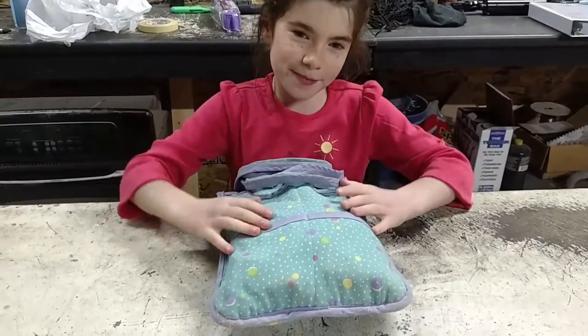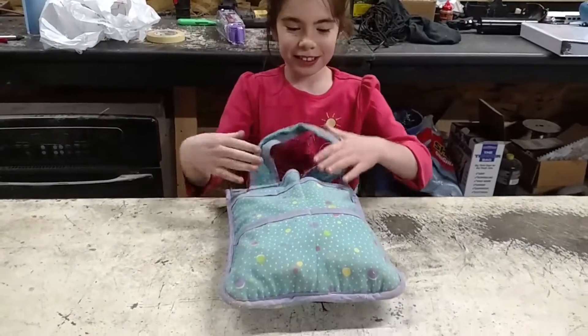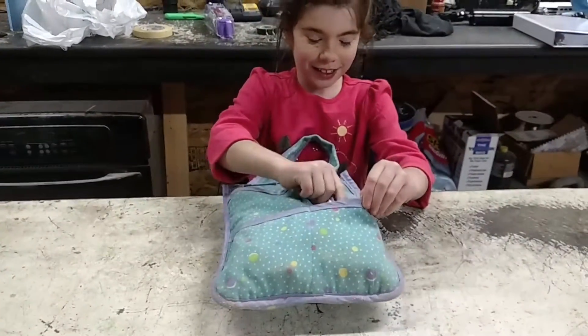I'm going to show you my bug out or everyday carry bag. So you have two bags in one — it's a bug out bag but you can carry it every day.